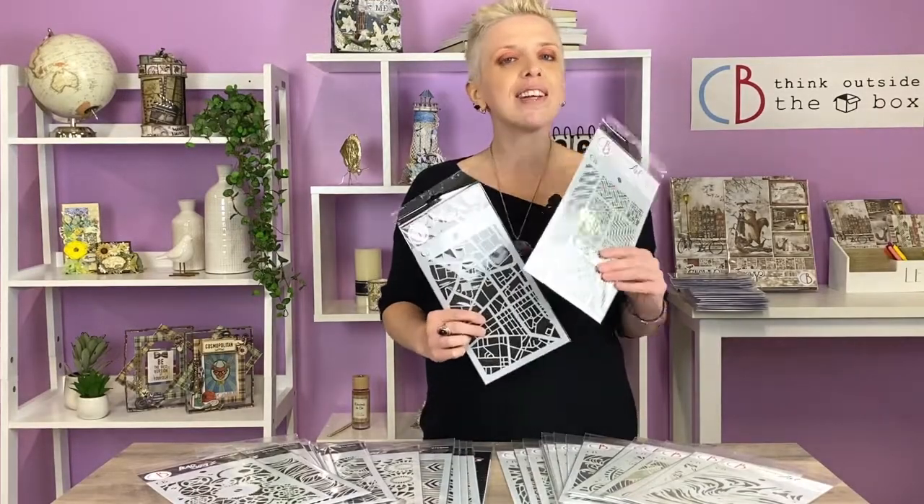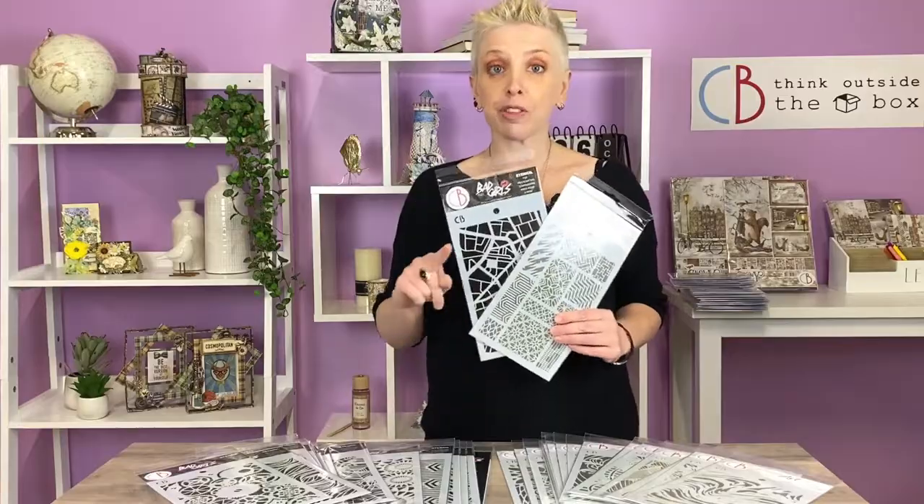No matter if you are a classic scrapper or an unconventional creative, Ciao Bella has got all that you need to express yourself.